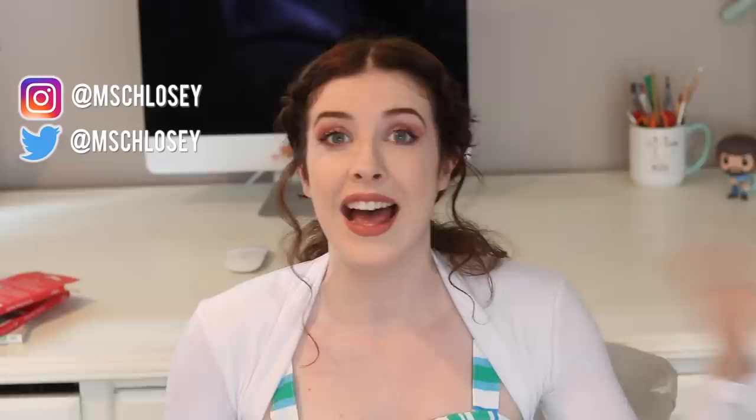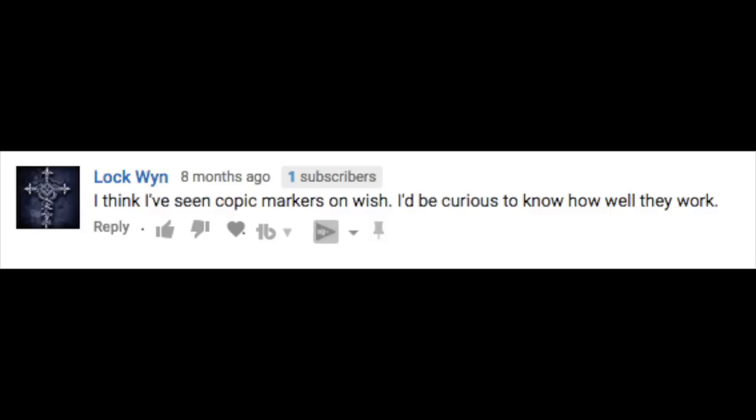I found some Copic markers on Wish. Hello there. I love doing these Wish videos. I have been doing them for probably maybe a year now. I do them every so often and people really enjoy them, and every single time without fail, people say to me: Chloe, can you please try the Copic markers on the Wish website? And I always look and I never see any Wish Copic markers, ever.